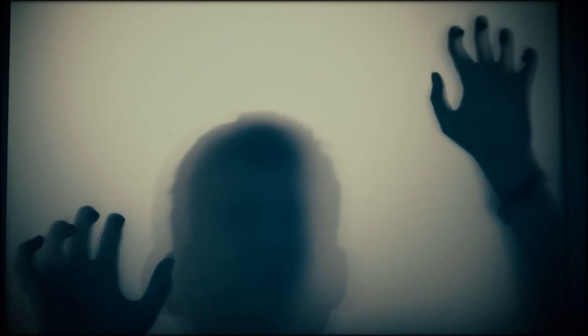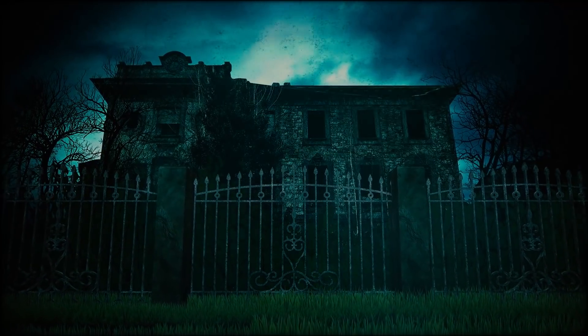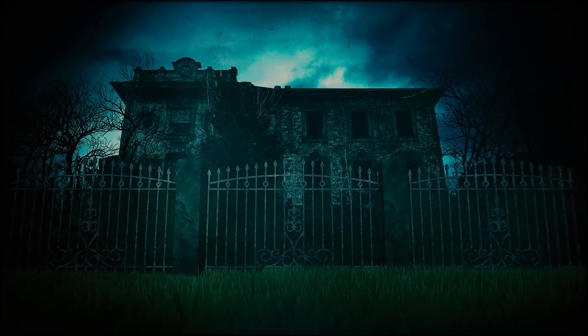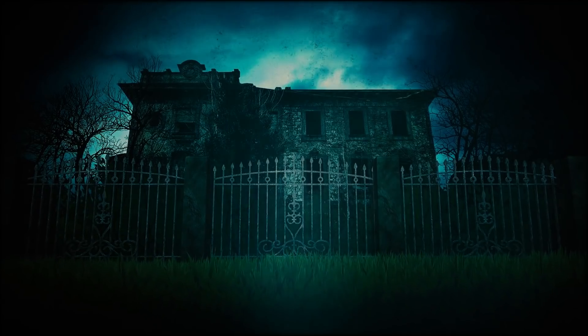Unexplained mysteries will always be around, no matter how much technology we put into trying to solve these unknown cases. Sometimes getting more information only baffles experts more, making the strange mystery even stranger.